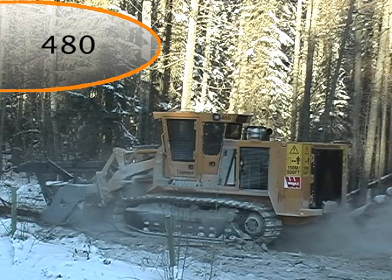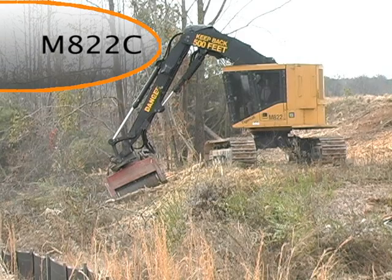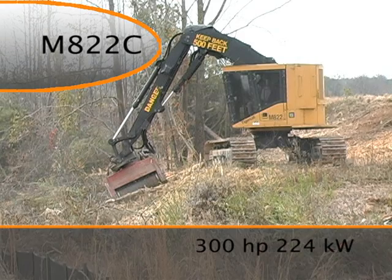The 480E is a track-based 500-horsepower class mulcher designed for high-production land clearing and right-of-way applications. The M822C is a 300-horsepower mulcher based on the 822C series feller buncher, well-suited to slopes and embankments.